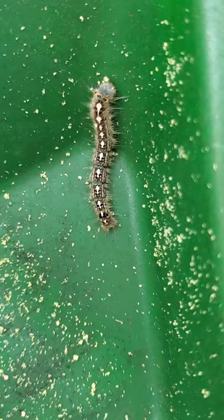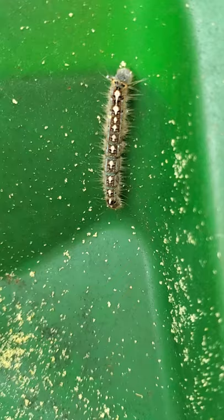Most tent caterpillars are going to make webbing in trees, but they will do it where two branches meet — so kind of in the crotch of trees.